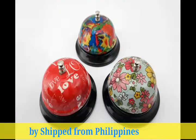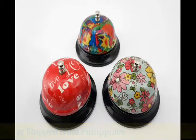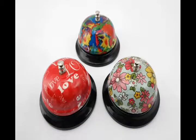Hello everyone, this is Jake again of Ship from Philippines, Lazada, here to present you our call bell. These are colorful and simple to use call bells that call the attention of attendants, secretaries, or anyone that needs customer care.